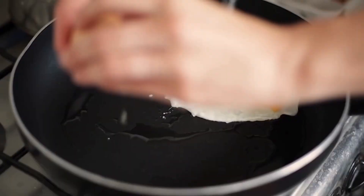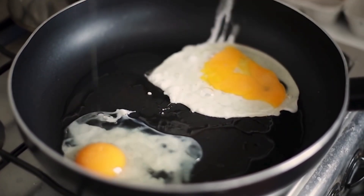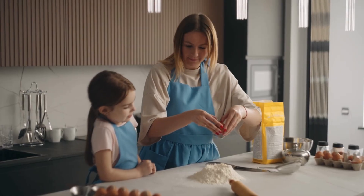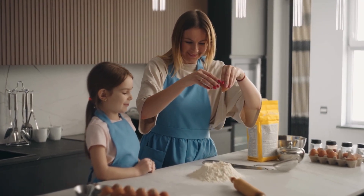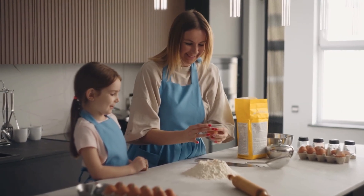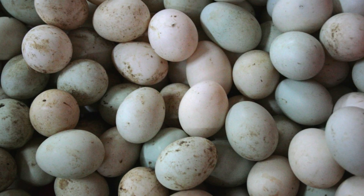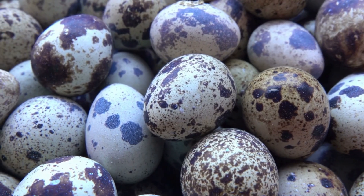We sometimes eat eggs on their own, but we can also mix them together with other foods to make things like cakes or pasta. Other birds can also lay eggs that we can eat, such as duck or quail eggs.